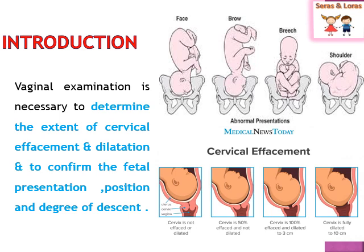Vaginal examination also helps confirm the fetal presentation. The normal presentation is cephalic or vertex presentation. There are some abnormal presentations such as face presentation, brow presentation, breech presentation, and shoulder presentation. Face presentation is when the face comes at the cervical os. These are also visible in the diagrams provided.